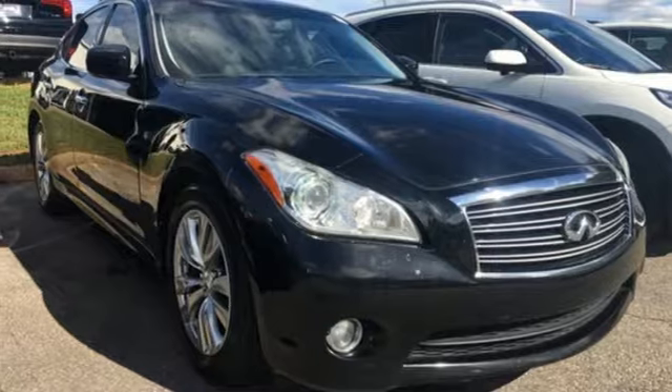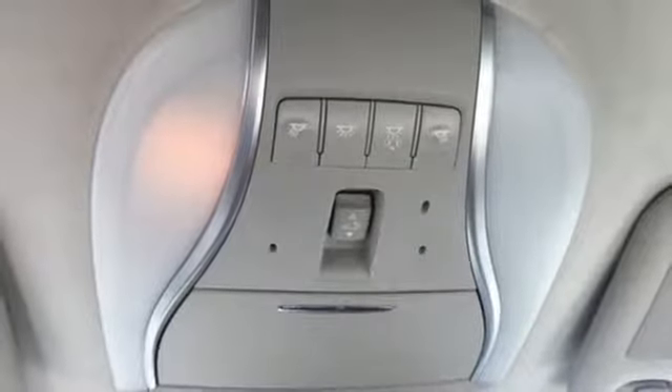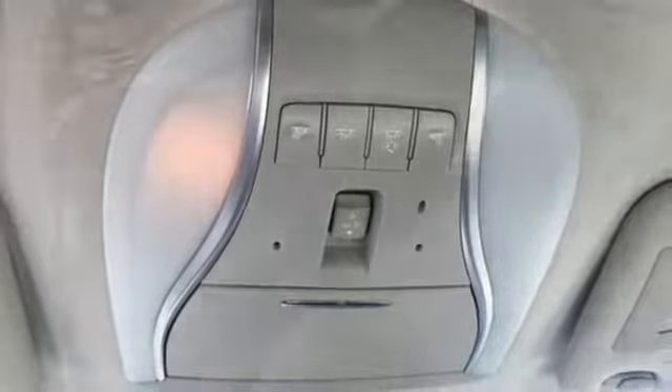External memory control, dual zone climate control, rear wheel drive, auto dimming rear view mirror, and automatic transmission.